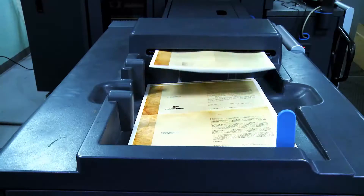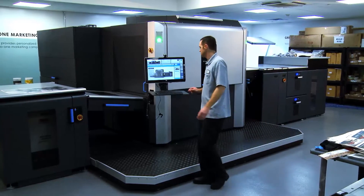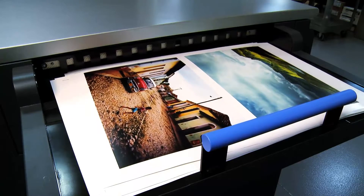We have five verticals that we cater to: automobile, fashion, cosmetic, pharmaceutical, and corporate communications. The Indigo 10,000 has given us a competitive advantage because the quality and the size has allowed us to pursue work that we could never have pursued before.